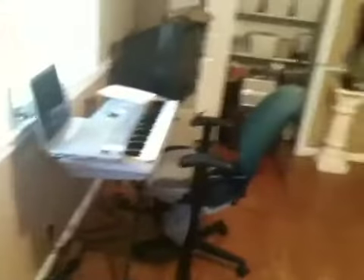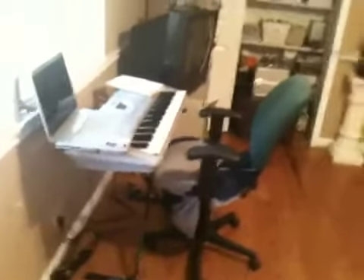And that is my keyboard and my laptop — just the area where I learn. And that's pretty much it. That's my office. Hope you guys have enjoyed. Bye!